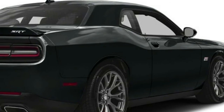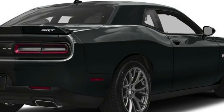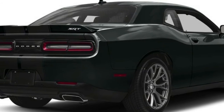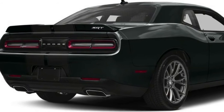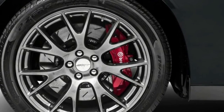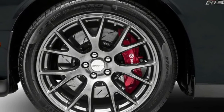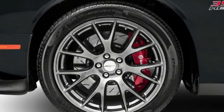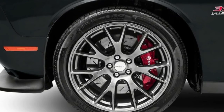Base engine is the SXT's 3.6-liter V6 making 305 horsepower and 268 pound-feet of torque, followed by the Challenger RT's 5.7-liter Hemi V8 with 375 horsepower and 410 pound-feet of torque. The RT Scat Pack and SRT 392 use a 6.4-liter Hemi V8 making 485 horsepower and 475 pound-feet. Finally, there's the Challenger Hellcat Supercharged 6.2-liter V8 making a mind-blowing 707 horsepower and 650 pound-feet of torque — it's the most powerful American car in history.